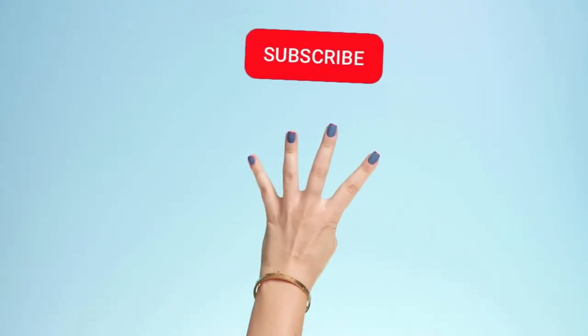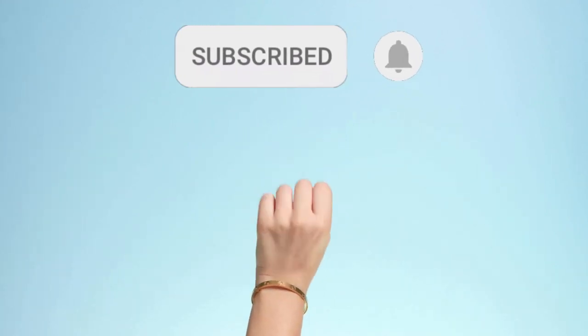If you're liking the video so far, hit the subscribe button for more watch-related videos.